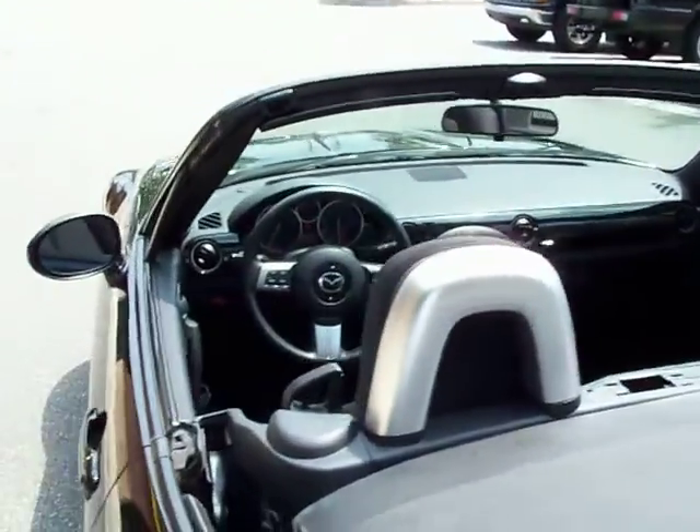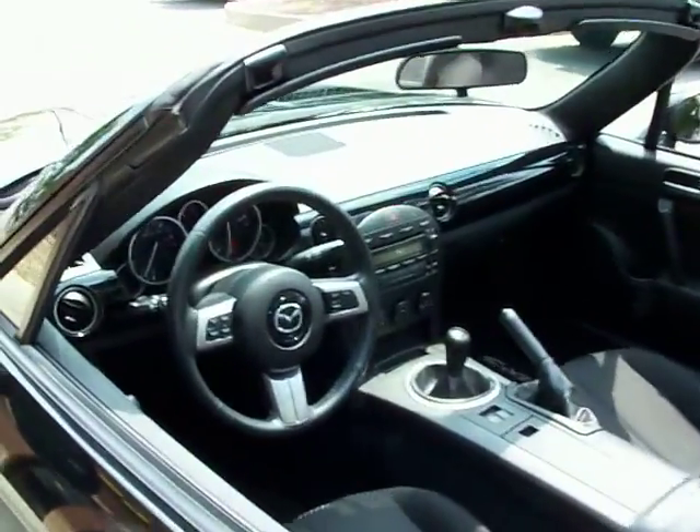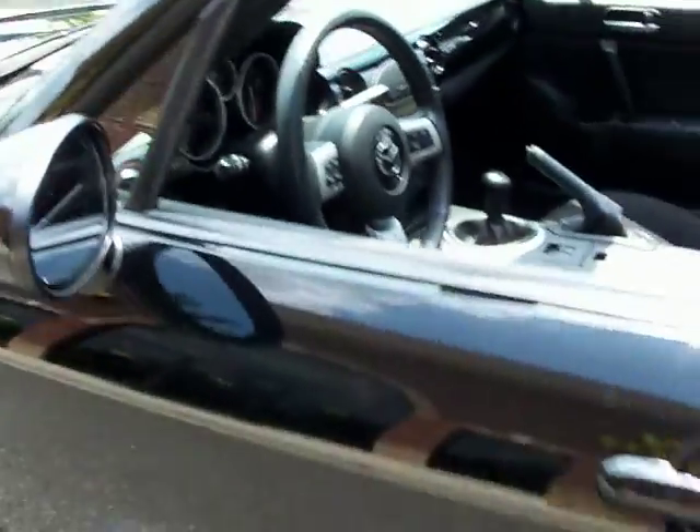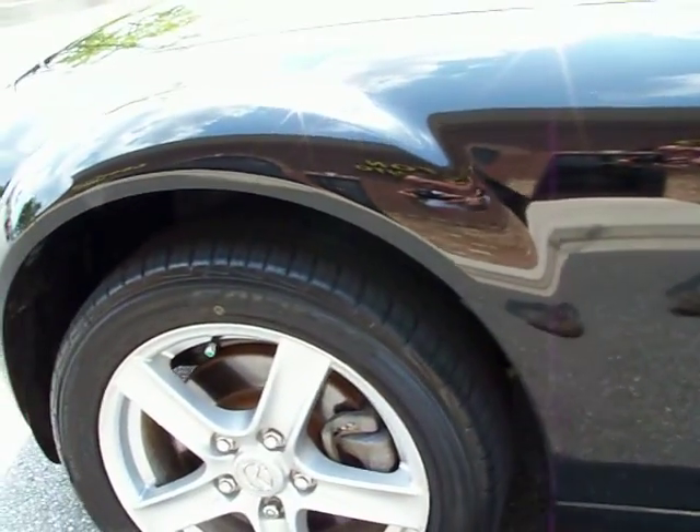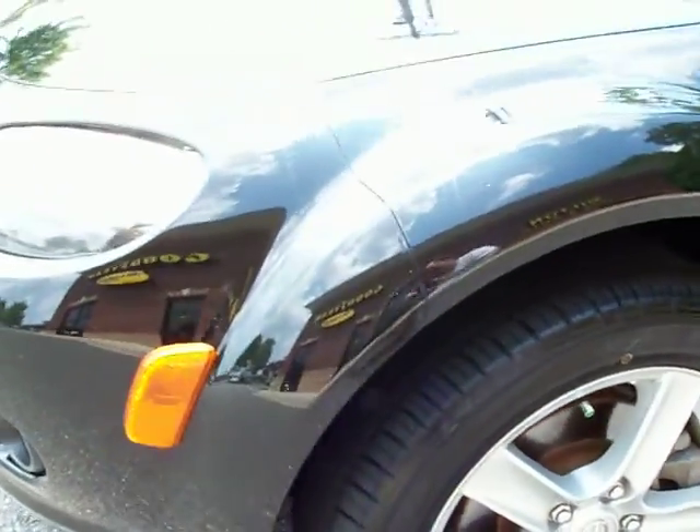Interior is in great shape on this car. Give you a close-up of all the doors here — both the doors, rather. A full walk around.